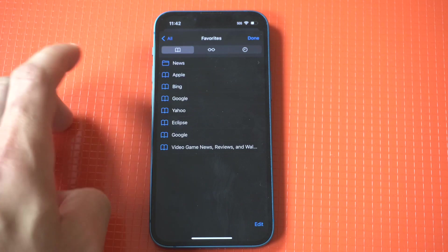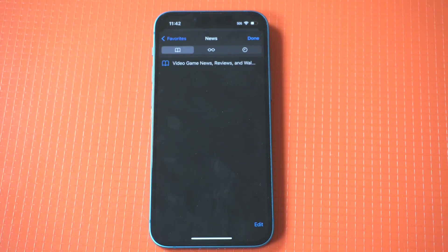Anyways, just a cool trick here to help you guys keep things organized on your iPhone 13. Thanks for watching this one and we'll see you all in the next video.